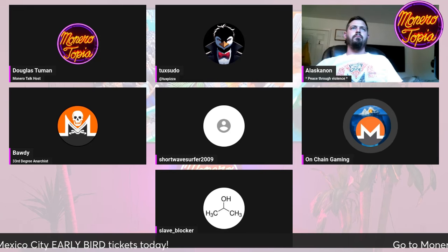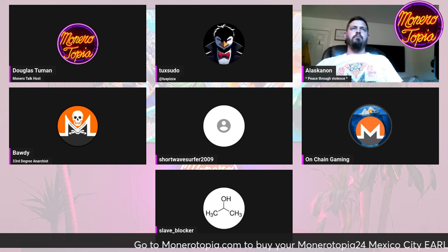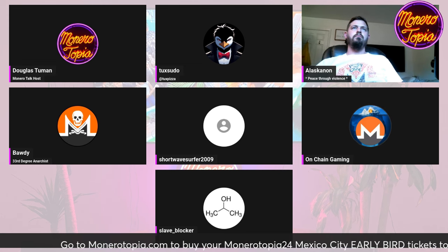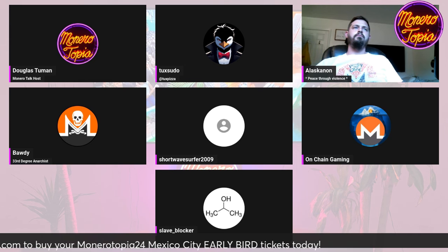I've seen screenshots of the Facebook metaverse and I think that was enough for most people to decide not to play it. But it's like — if you care about decentralization, if you care about privacy, nothing that Meta does should have any interest to you.